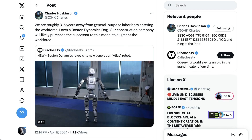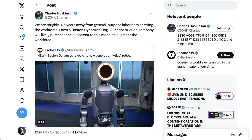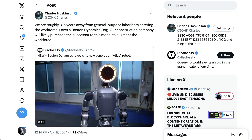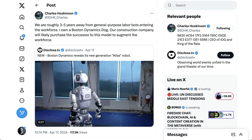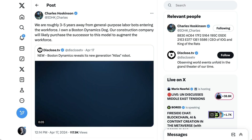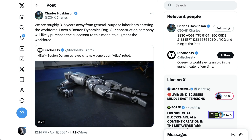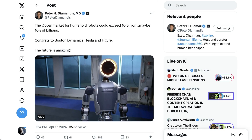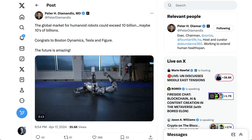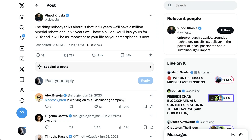For many people, what this video really did was reinforce the idea that we are getting very close to these robots being extremely capable, with enormous possible implications. Cardano founder Charles Hoskinson said: 'We are roughly three to five years away from general-purpose labor bots entering the workforce. I own a Boston Dynamics dog. Our construction company will likely purchase the successor to this model to augment the workforce.' X-Prize creator Peter Diamandis said: 'The global market for humanoid robots could exceed 10 billion, maybe tens of billions. The future is amazing.'